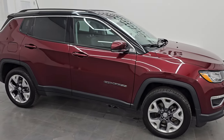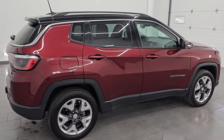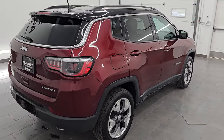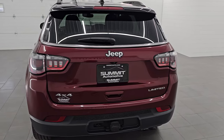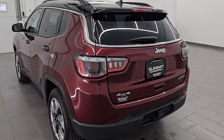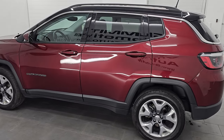Hey, this is Brett. Hope everybody's having a great day out there today. This 2021 Jeep Compass Limited is stock number 24J53A. I am here at Summit Automotive in Fond du Lac, Wisconsin — your new and used SUV and Jeep headquarters.